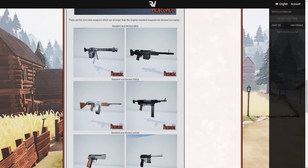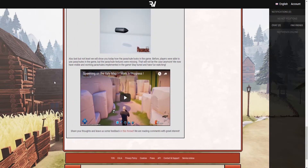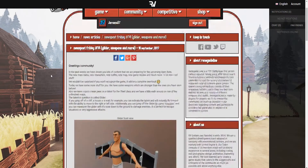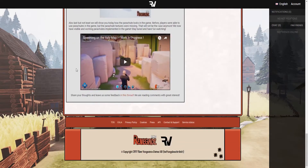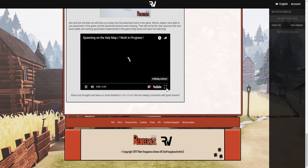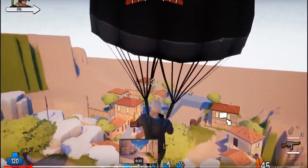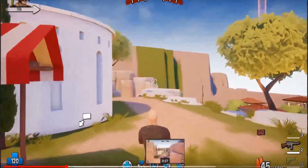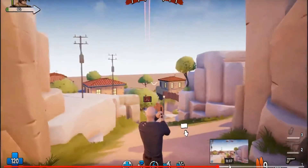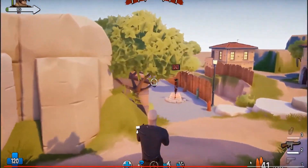These weapons also look really great. My favorites are the resident pistol and the wicked shotgun. I actually didn't talk about this, so if you want to have a quick look, just go to the site — new post Friday hashtag 14. There's also a video about the Italy map, not 100% done of course, but you can see some progress they made and it looks just amazing. I really hope it becomes an awesome map. I'm really curious about it.